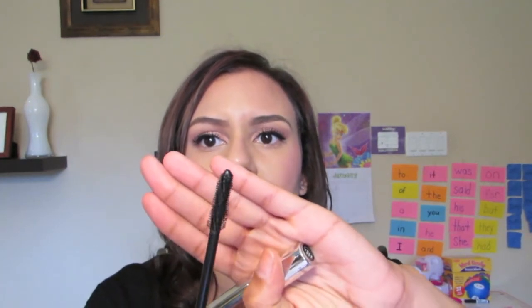Next is the Bare Minerals Lash Domination Volumizing Mascara. Honestly, I do not like the wand on this — it's so weird, there are these big gaps. But the first time I wore it, I had several people ask me if I was wearing fake lashes, so you've got to go with it. I really do like it — I don't have it on today, but the effect that it gives is pretty amazing. A mascara I've also been loving is Benefit They're Real, and pretty often when I'm wearing this, I also get asked if I have fake lashes on.